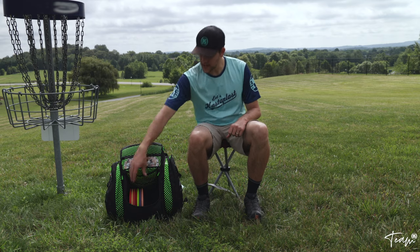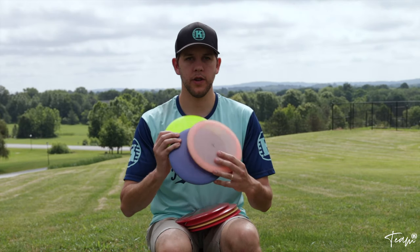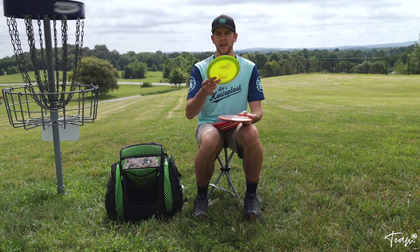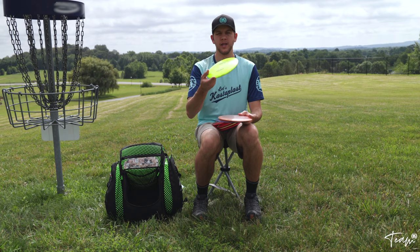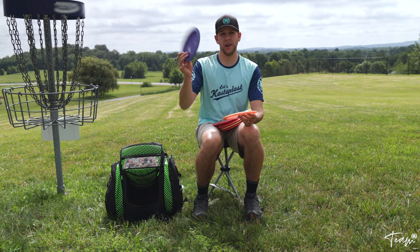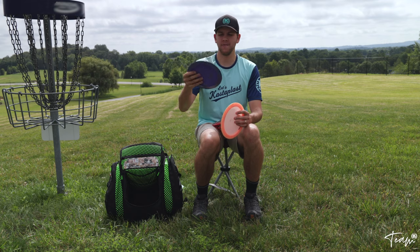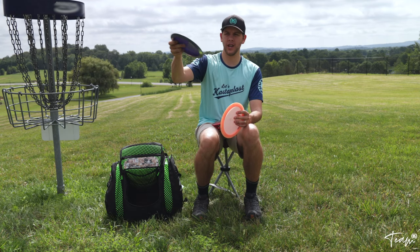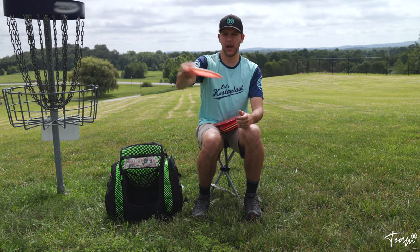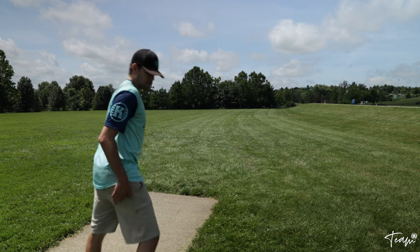Now let's move on to the distance drivers. First, the non-Castaplast discs: I've got three Wraiths for different levels of stability. I throw this Star Wraith for flick shots — I like the glide and its decently reliable finish. These other two are for backhands: shout out to my now-teammate on Castaplast, Clay Edwards, who gave me this bottom-stamp purple Wraith — I love it for backhand full-flex shots. Then there's a Star Wraith and a Champion Wraith that I throw mainly on a hyzer and let it finish reliably to the left.